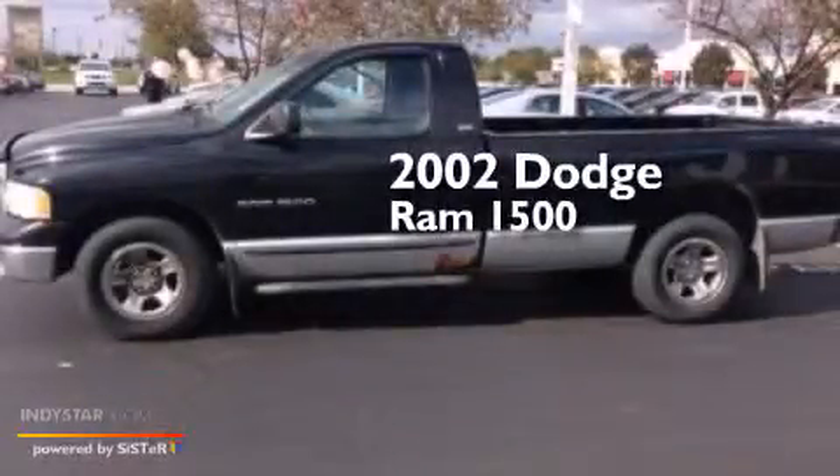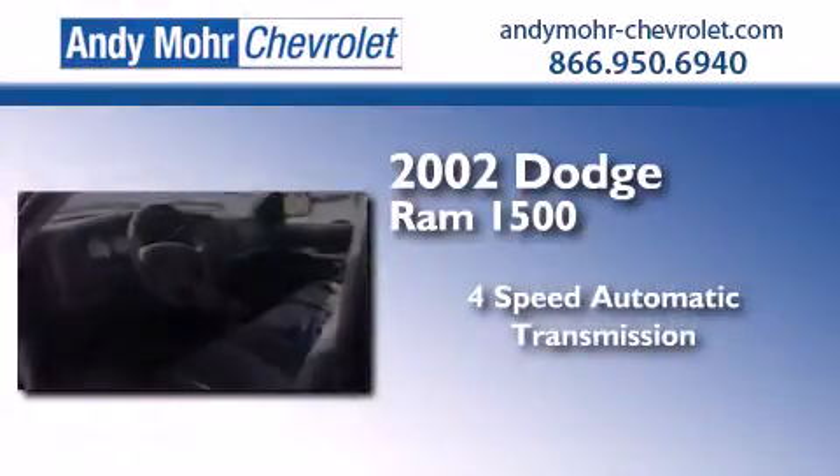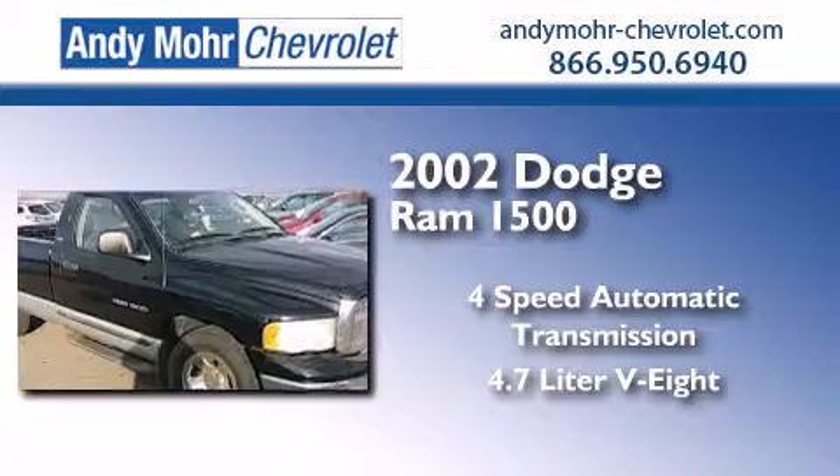This is a 2002 Dodge Ram 1500. This truck has a 4-speed automatic transmission and a 4.7-liter V8.